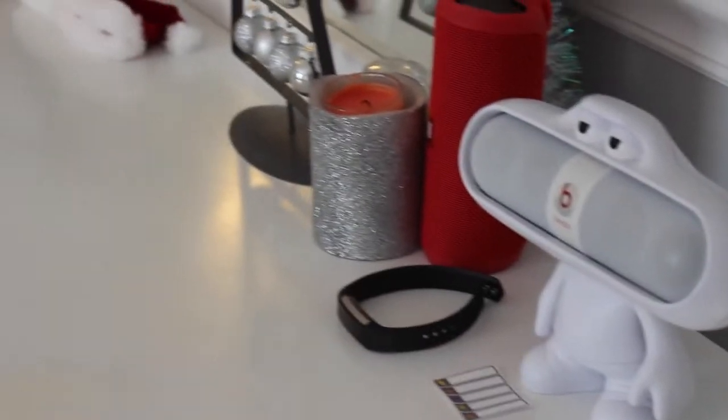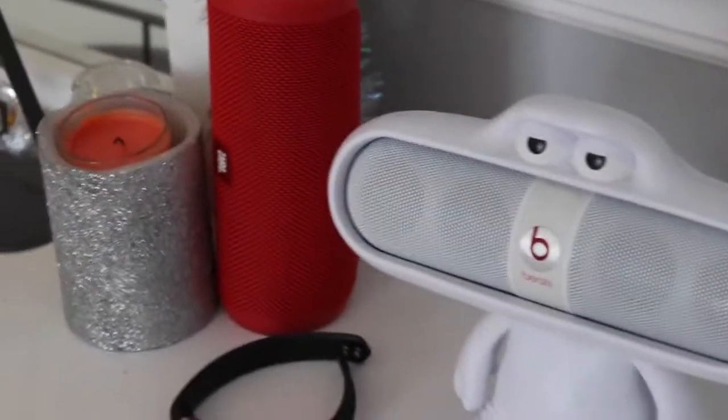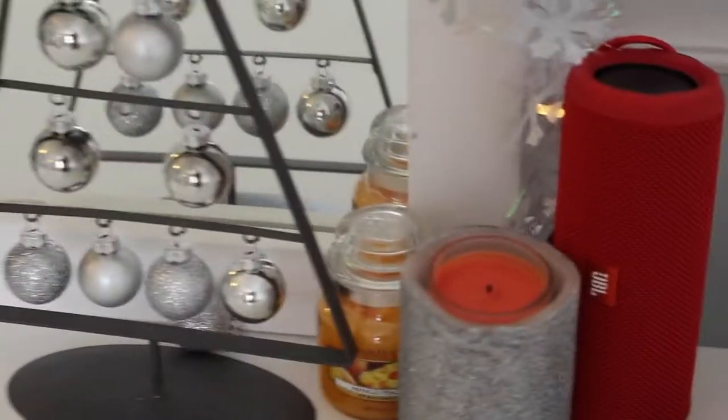Before we start this video, I'm going to be pointing at stuff so don't mind my crusty nails. So when you first walk in my room, all you see is just my dresser which is to the right of my door. Starting off on the top of my dresser, I just have my speaker — my Beats speaker, it doesn't even work anymore — my other red speaker, my Fitbit, and a few candles, but you see I have a million in my room.